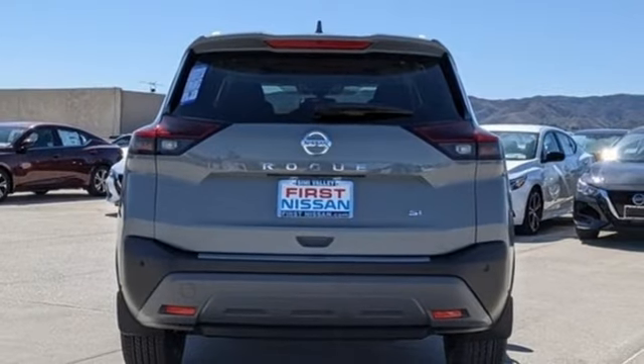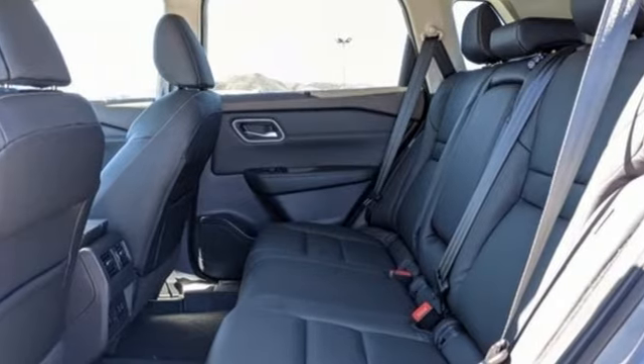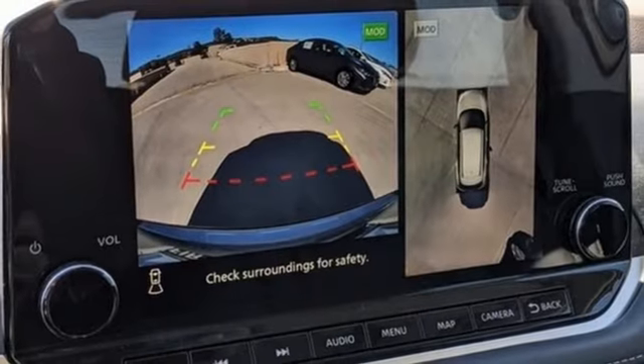Wi-Fi hotspot, AM-FM satellite radio, hands-free liftgate, memory exterior door mirror settings, and in-line four-cylinder engine.